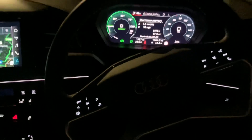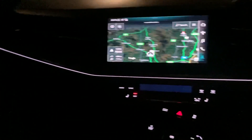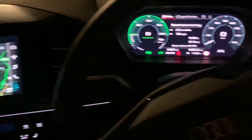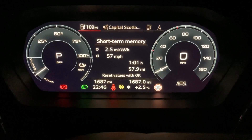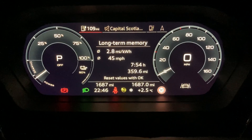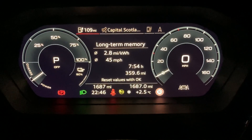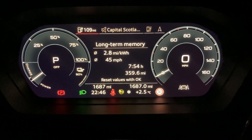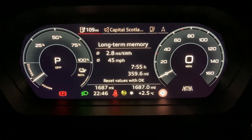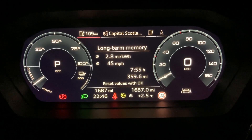So all in, it's been a pretty good day. The car performed really well - really, really comfortable. Overall we managed 2.8 miles per kilowatt hour today at an average of 45 miles per hour. It's almost eight hours, although part of that time we'd been sitting with the ignition on rather than actual driving, sorting out the sat-nav etc. And we covered 359.6 miles.